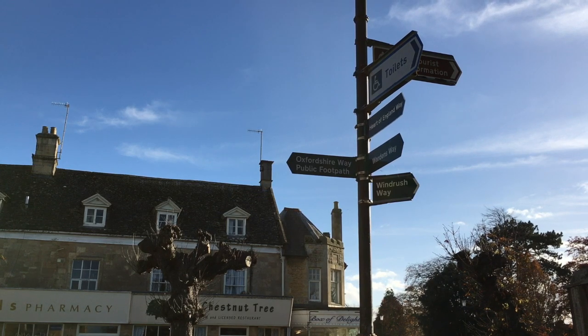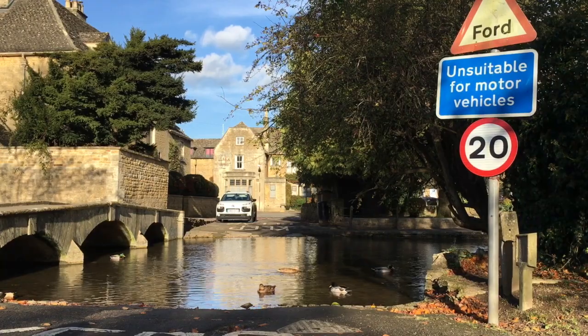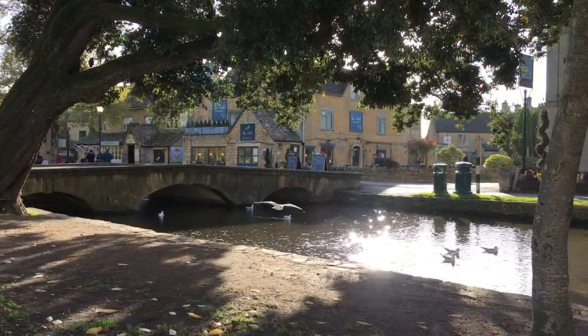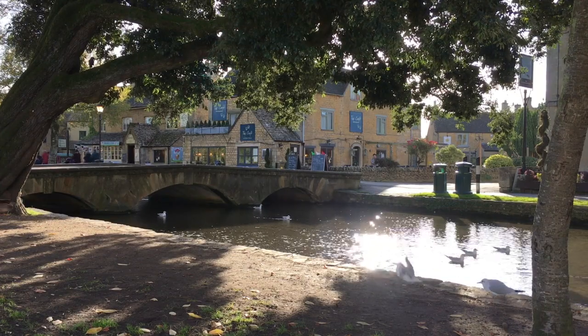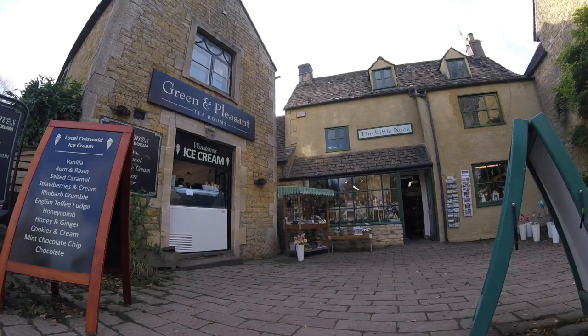Welcome to Bourton-on-the-Water. It is one of the most popular places in the Cotswold region, set in the heart of England. Often voted one of the prettiest villages in England with its honey-colored architecture and river Windrush.